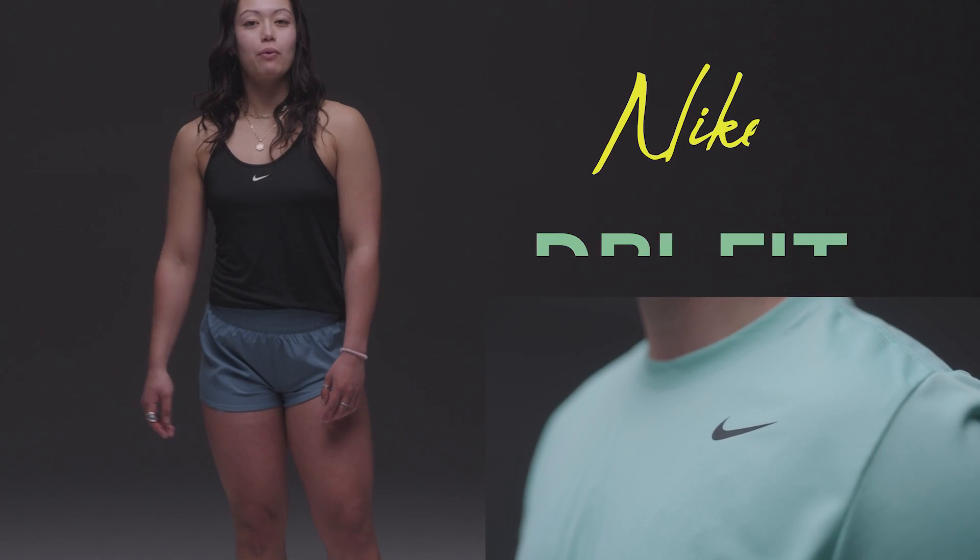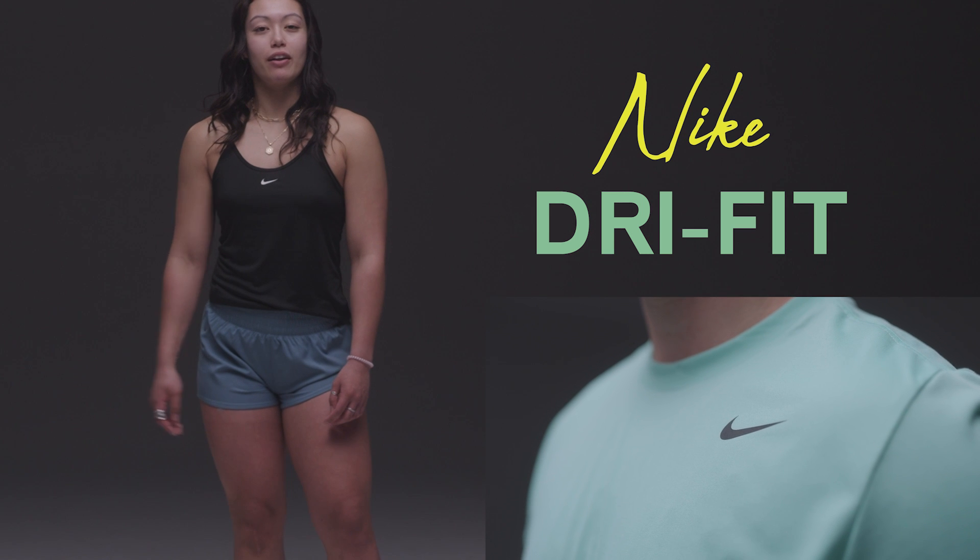Next up, I am wearing the Nike Dry Fit One Shorts, as well as the Nike Dry Fit One Elastica Tank. Both are really good for your average workout, so anything from lifting to running. With the Dry Fit technology, it wicks moisture so you can stay dry throughout your entire workout.